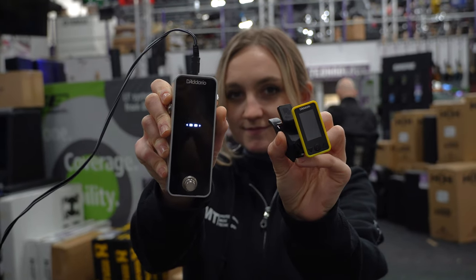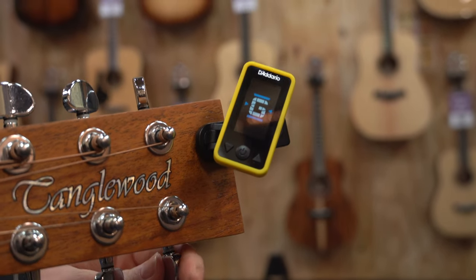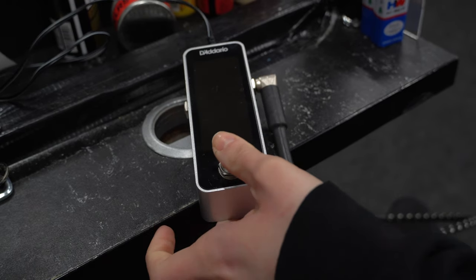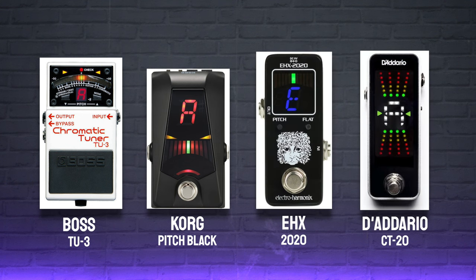A tuner would be another essential in your gigging kit — either the clip-on headstock kind or the pedal tuner kind. Clip-on tuners are an inexpensive and easy-to-use option; something like the Snark ST range or the D'Addario Planet Waves clip-on tuner range would all be good options, coming in at under £25. A real advantage of a pedal tuner is that once engaged it will bypass the signal and mute your guitar, saving the audience from hearing you tune up. Great options include the Boss TU-3, the Korg Pitchblack or the Electro-Harmonix EHX 2020 tuner — these can sit on your existing pedalboard, being the last pedal in the chain before your guitar.